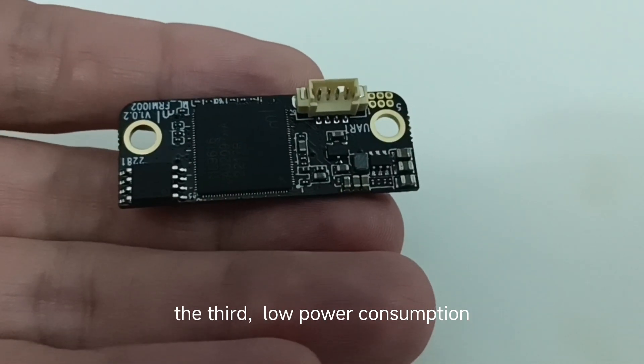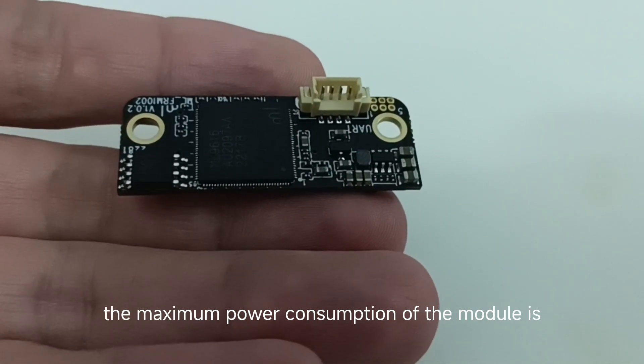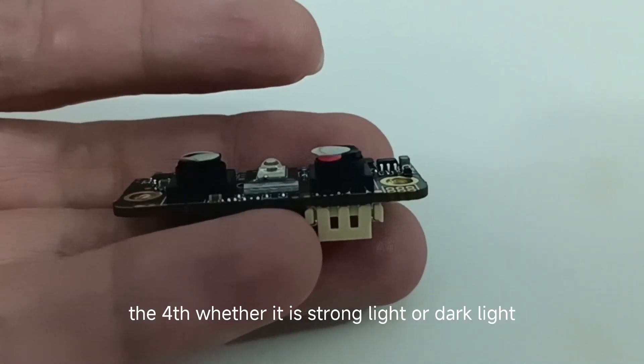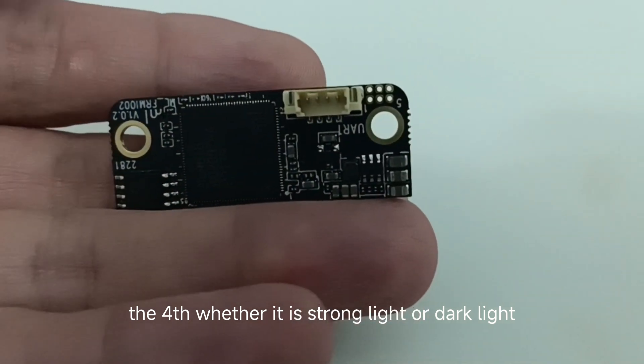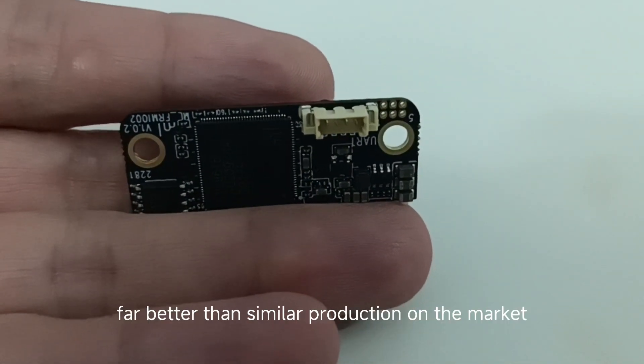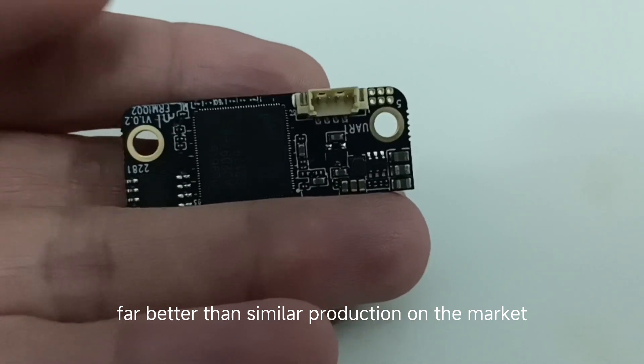The third, low power consumption — the maximum power consumption of the module is lower than 2W. The fourth, whether it is strong light or dark light, it can recognize effectively, far better than similar products on the market.